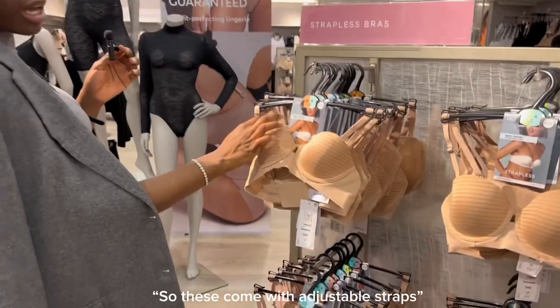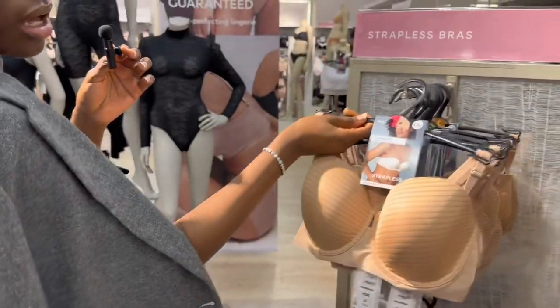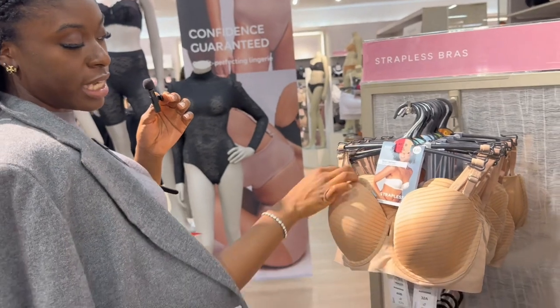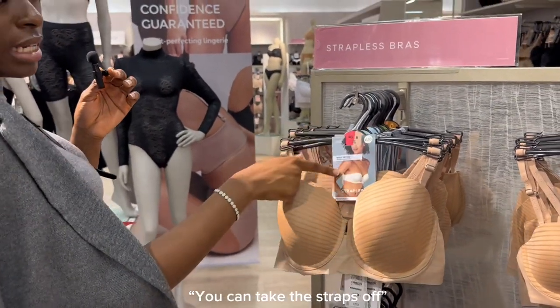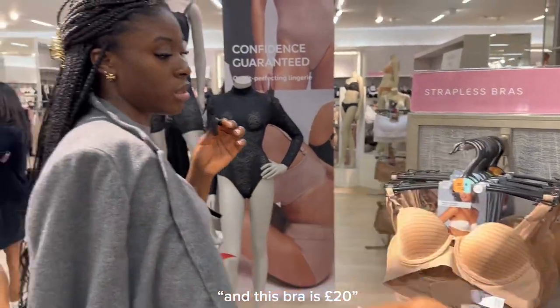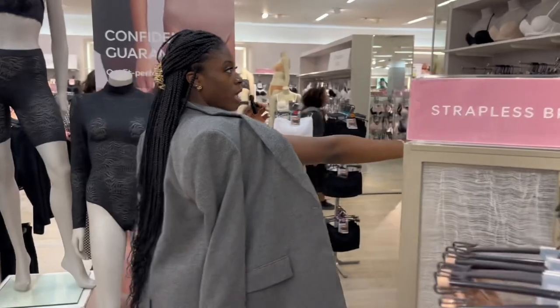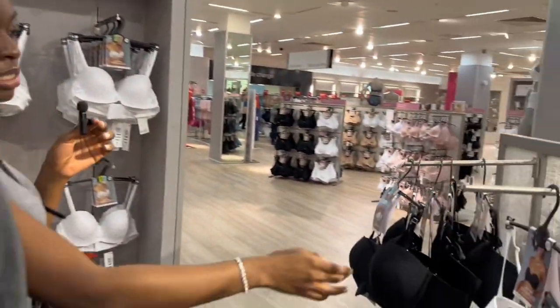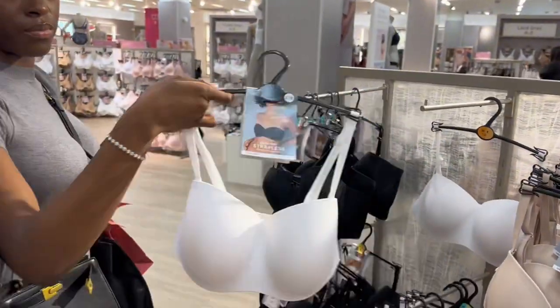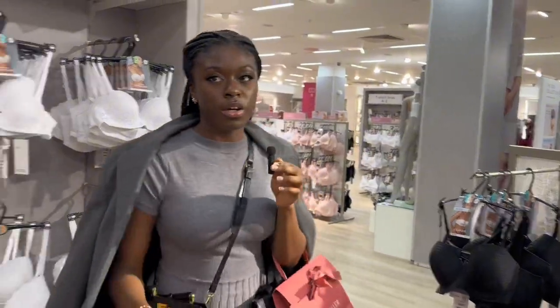These come with adjustable straps and are also big-bra friendly — this one is a size 40, full cup. You can adjust the straps, even take them off. This bra is £20. Marks & Spencer's have made a whole selection and it's perfectly labeled — this section is strapless bras, and this is another adjustable-strap bra.